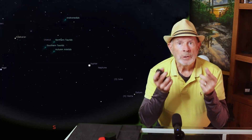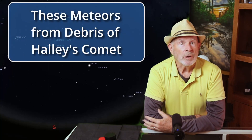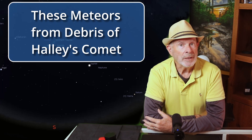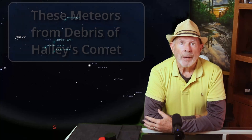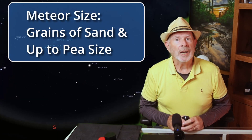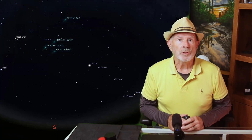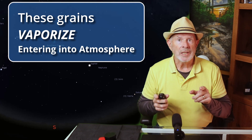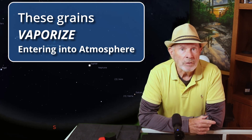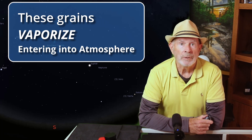Within brighter light-polluted areas you'll see fewer meteors. These shooting stars are composed of leftover debris from the tail of Halley's Comet, and are actually only the size of little grains of sand or up to the size of peas, and vaporize as they enter the upper portions of the Earth's atmosphere. This vaporization is what you see and takes only about one to three seconds, appearing as a fast-moving streak of light.